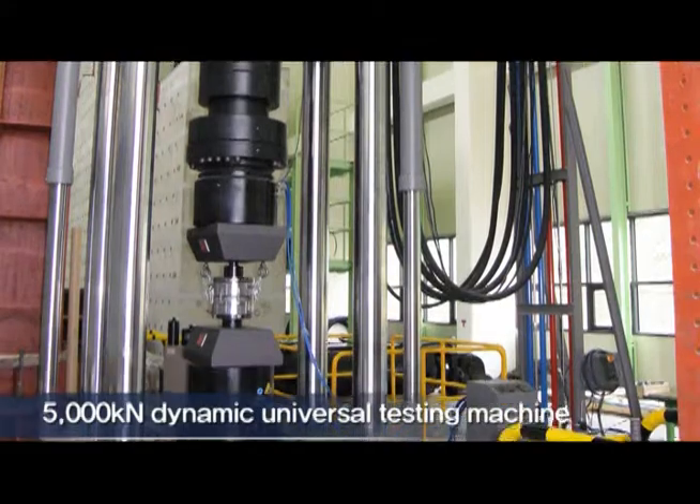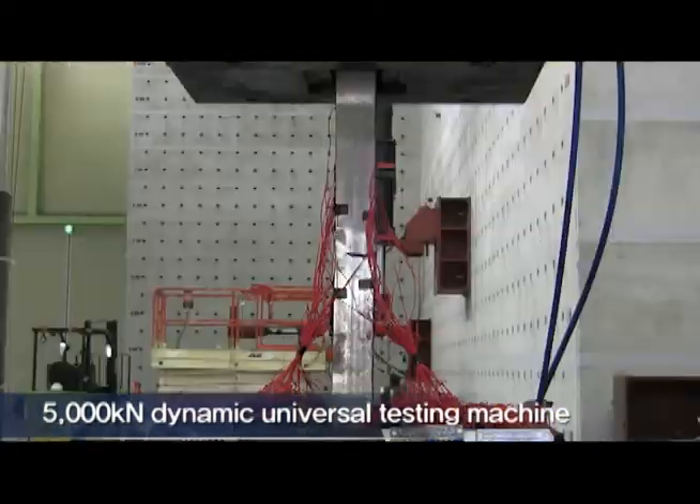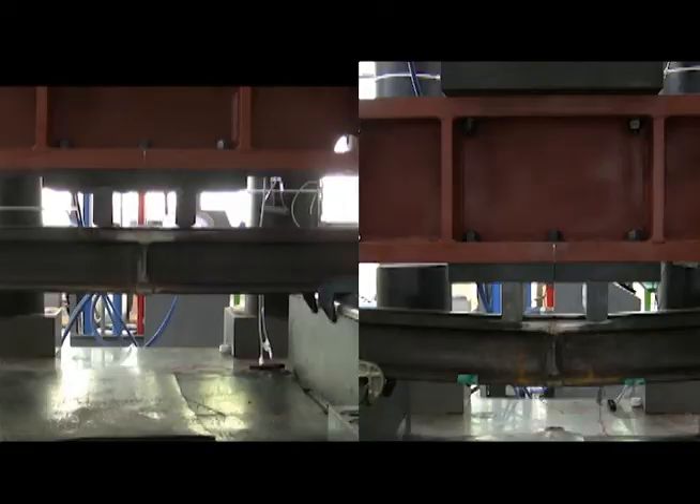The 5,000 kilonewton dynamic UTM can be used not only for general compression and tensile tests, but also for high-speed fatigue tests and small-scale girder tests.